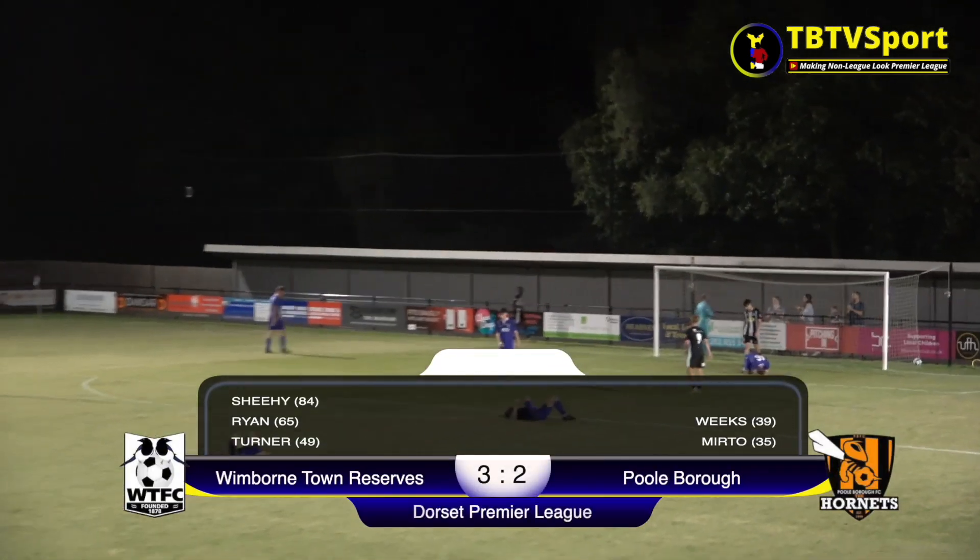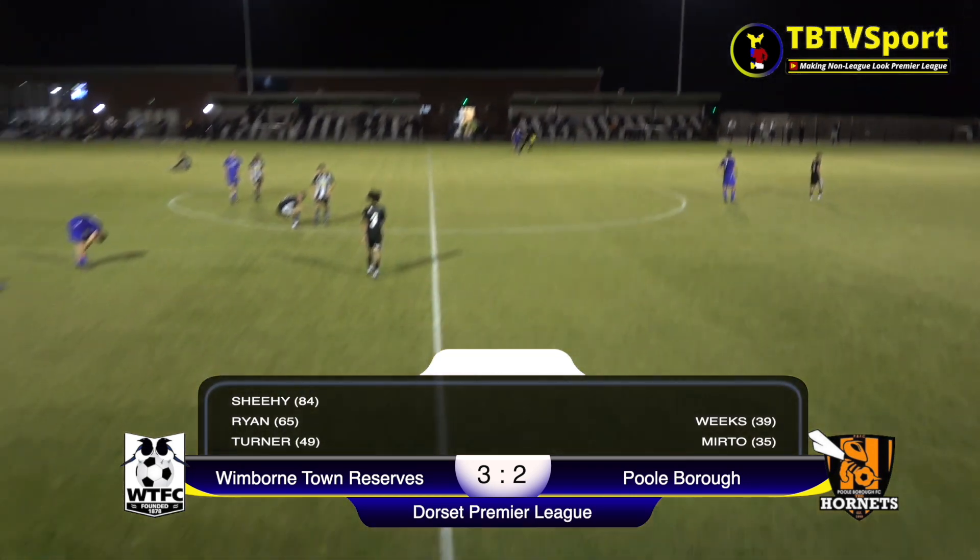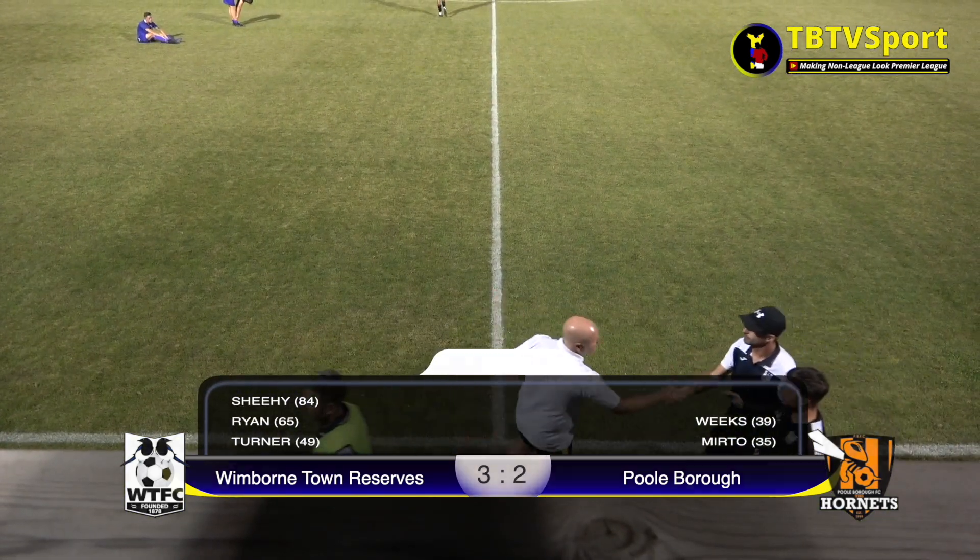Soon after Sheehy's goal the referee brings the contest to a close, and what an entertaining one it was. Congratulations to both teams — there is some great football on show.